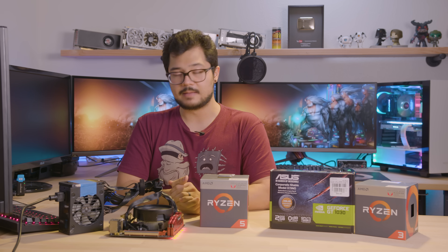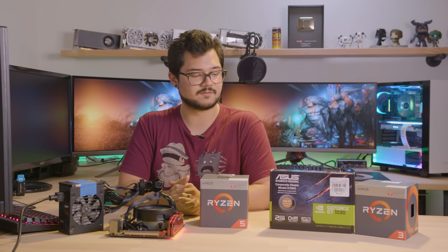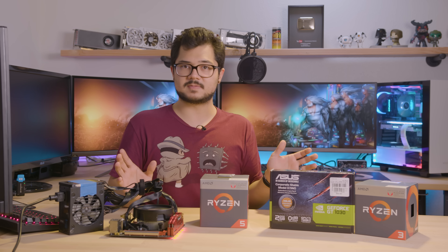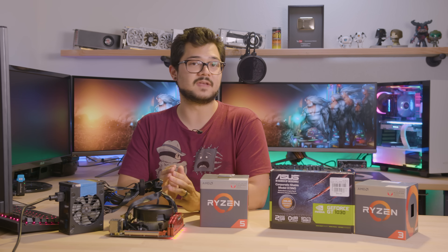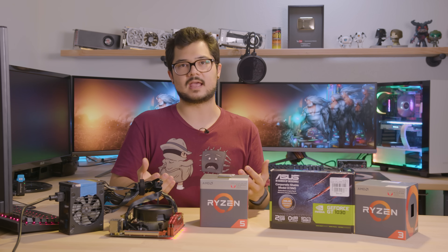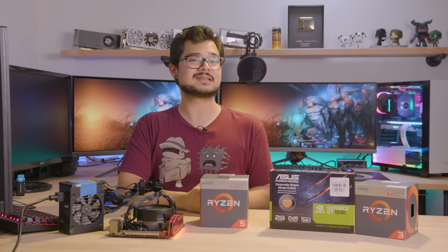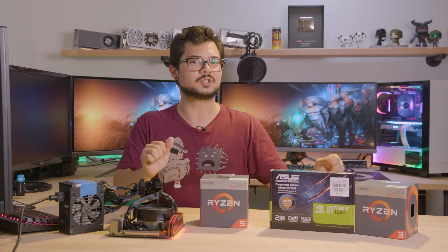So bear that in mind as we go into our testing here. I'm also using the latest updates for Windows, which is 1709 at the time of filming. And of course, the latest Nvidia drivers were used for the GT 1030 here. I'd also like to point out that most of the games that we're testing today were run at 1920 by 1080. There were a couple that just maxed out the VRAM for our APU, so we had to bump that down to 1280 by 720. Those will be indicated on the benchmark slide so you know which ones were tested at which resolutions. Ladies and gentlemen, let's get onto the benchmarks themselves and test out these two hardware configurations to see which one reigns supreme.